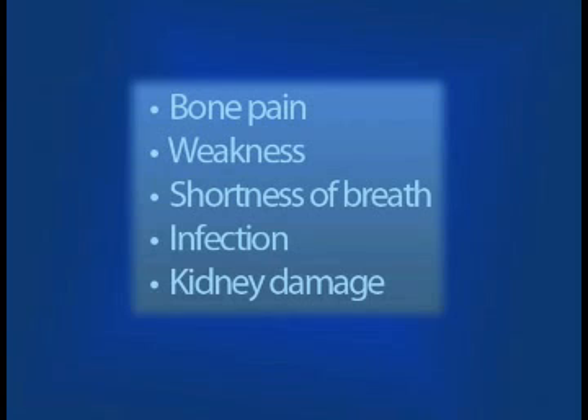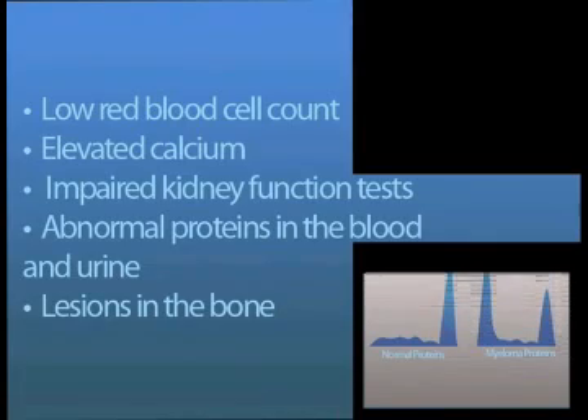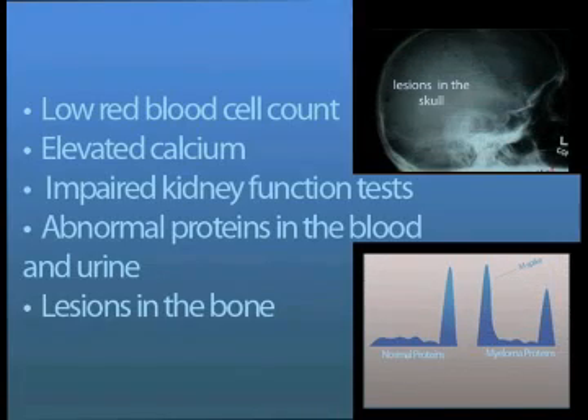Also, the abnormal antibody proteins can deposit and damage the kidneys. Laboratory tests may show a low red blood cell count, elevated calcium, impaired kidney function tests, abnormal proteins in the blood and urine seen as M spikes, and lesions in the bone.